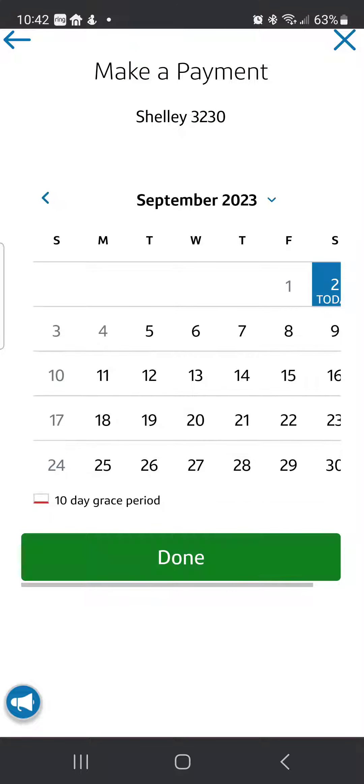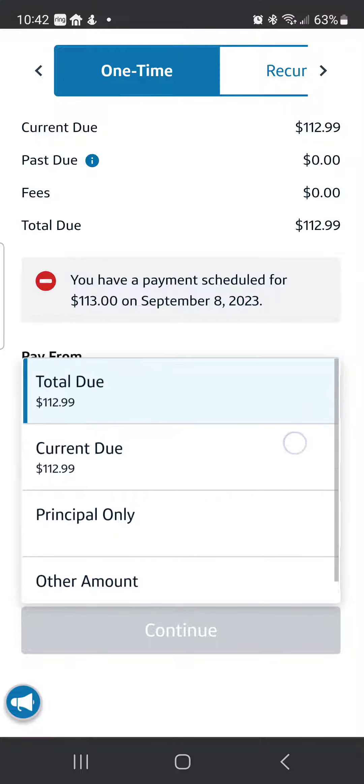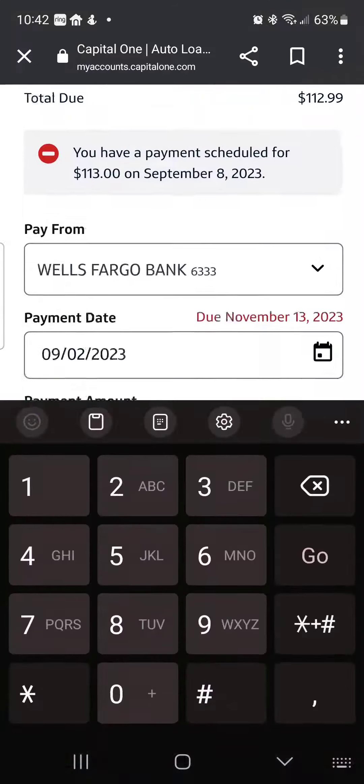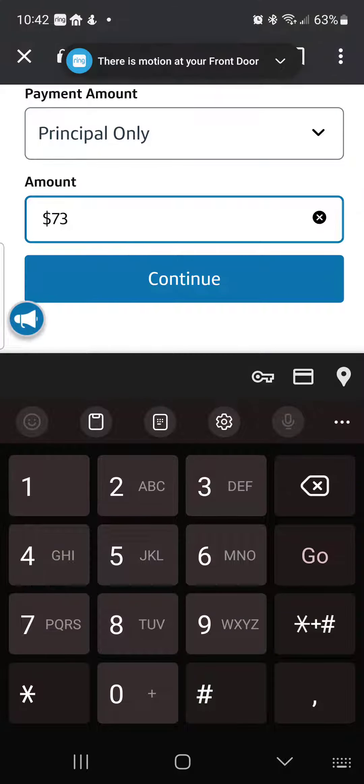So I'm going to go in and make a one-time payment. We're going to do the pay date for today. As you can see, it says total due, current due, principal only, or other amount. I'm selecting principal only. So I said I had $73 and I've already put the money in the bank.